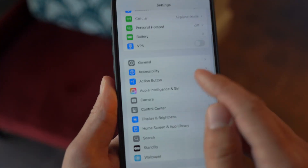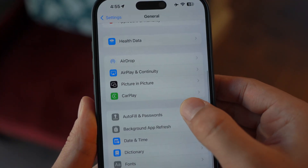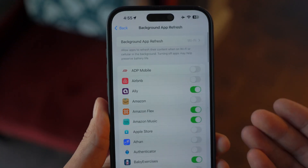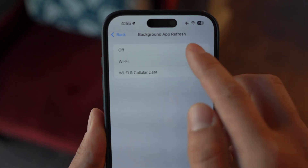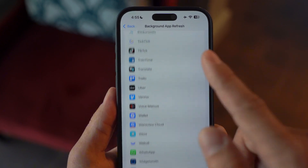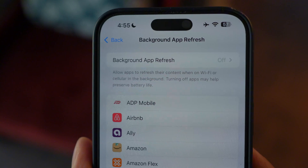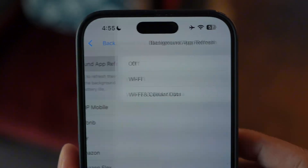Go to Settings, then General, then Background App Refresh, and set it to off. Or if you prefer, you can customize it for specific apps. Not all apps should have access to Background App Refresh 24/7 — most don't need this feature enabled. For example, do you really need your shopping app refreshing itself in the background? Probably not. Turning this off is a game changer for battery life and overall performance.